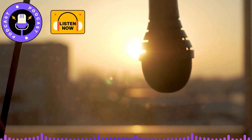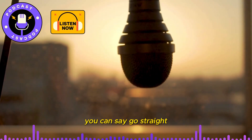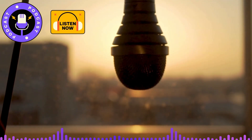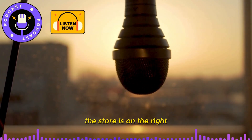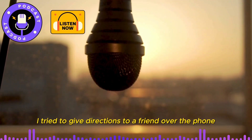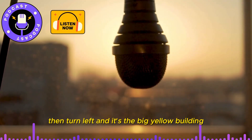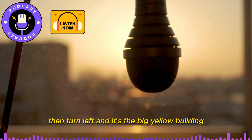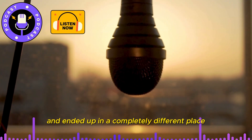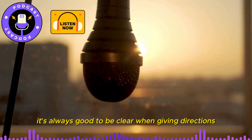Five: giving directions. Sometimes you need to give directions. You can say, 'Go straight,' 'Turn left,' or 'It's on the right.' For example, 'Go straight and then turn left. The store is on the right.' One day, I tried to give directions to a friend over the phone. I said, 'Go straight, then turn left, and it's the big yellow building.' But I forgot to mention it's right next to a park. My friend got very confused and ended up in a completely different place. It's always good to be clear when giving directions.